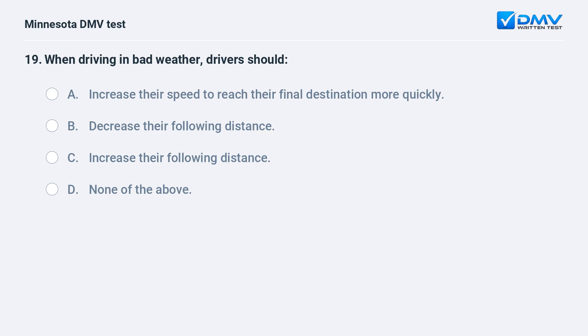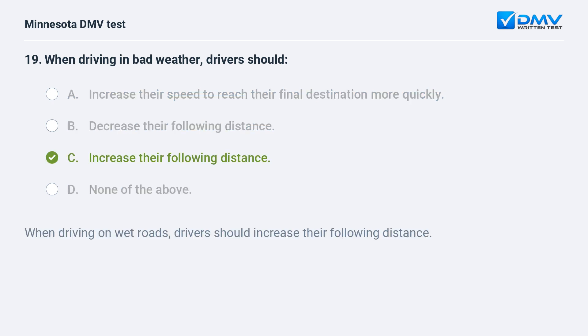When driving in bad weather, drivers should: A) increase their speed to reach their final destination more quickly, B) decrease their following distance, C) increase their following distance, D) none of the above. C, increase their following distance. When driving on wet roads, drivers should increase their following distance.